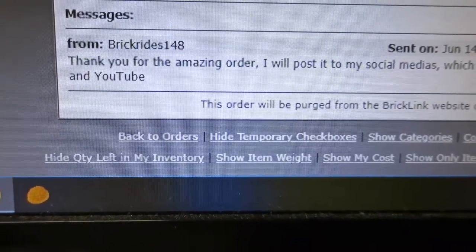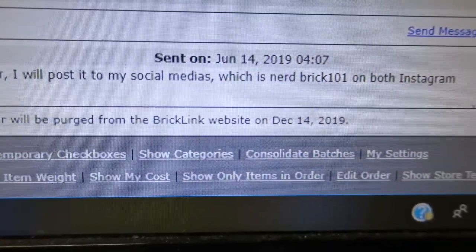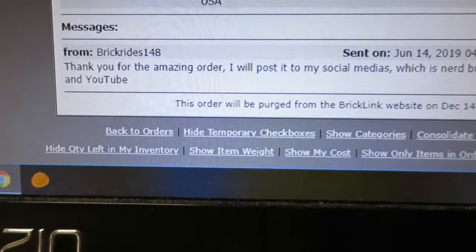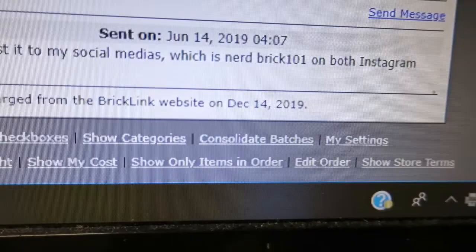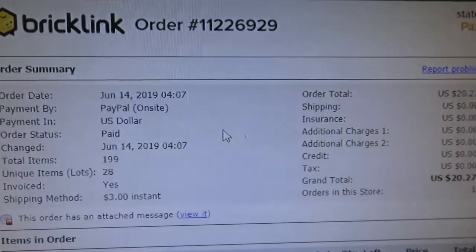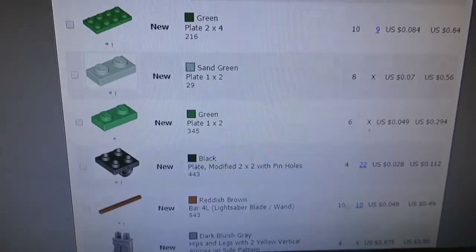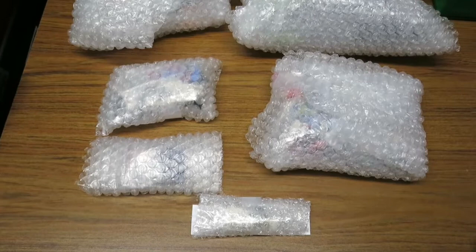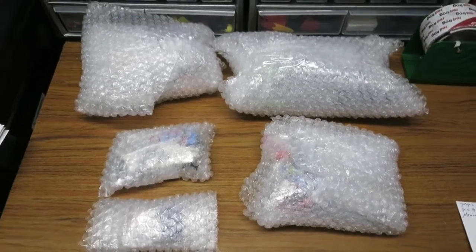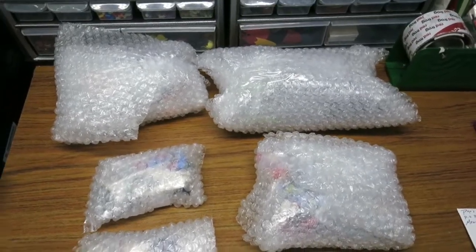We got another BrickLink order, and they put a note here - they're going to post it on social media. They are nerdbrick101 on Instagram and YouTube. We'll do some footage on that. Check them out. Here's the order - 28 unique lots, $1.99. These are my Thursday BrickLink orders - six. And then I have one more that I have to pack up.